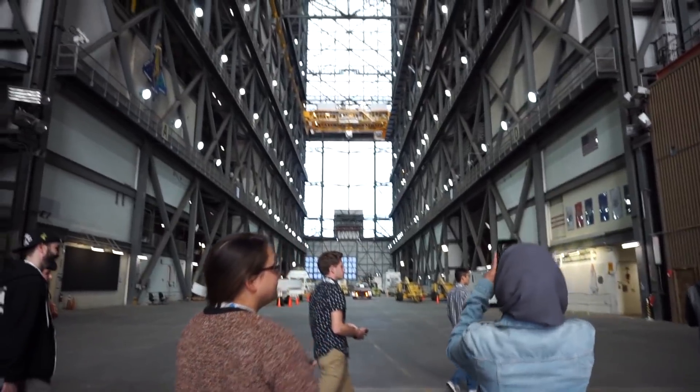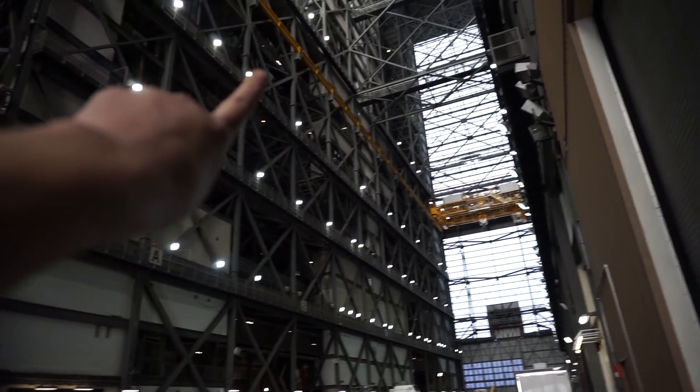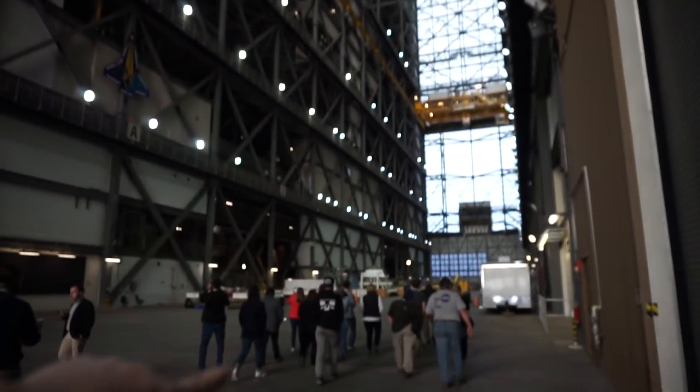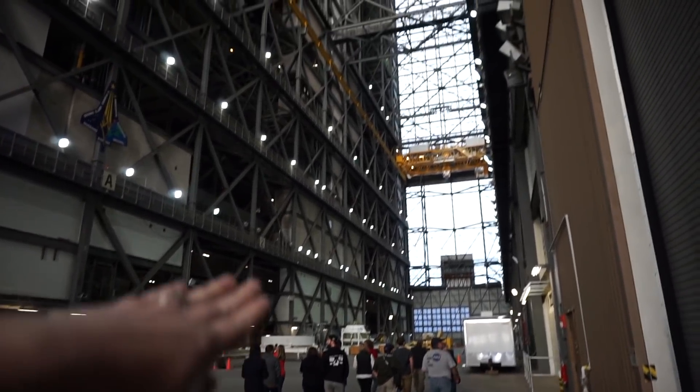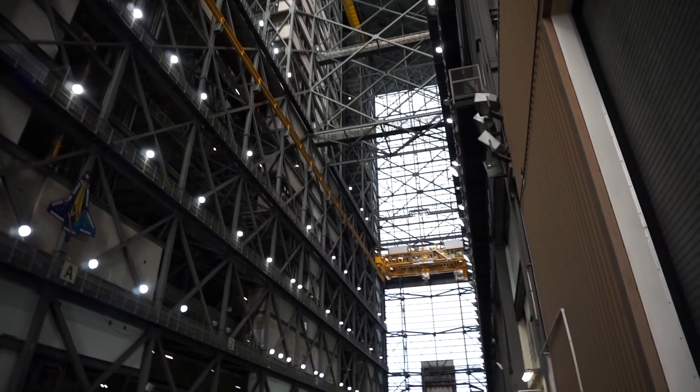This is where they assemble everything — any of the space shuttles, any of the rockets that NASA is building get assembled here. I wish you guys could really see the scope of how tall that is, it is insane. This yellow band right here is 16 floors, so you can imagine that plus at least double again, maybe triple.